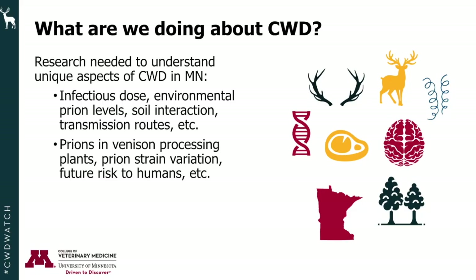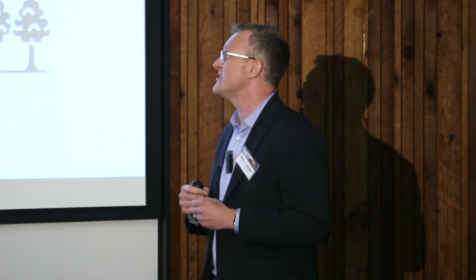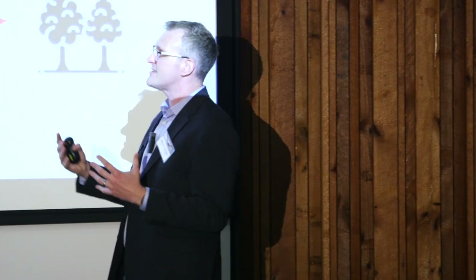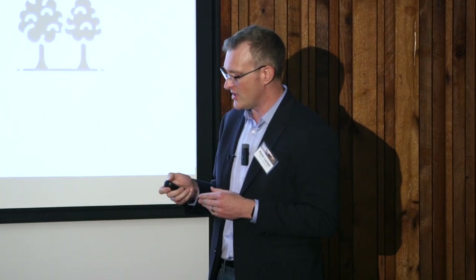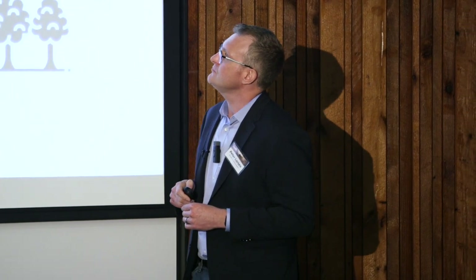Research that needs to be done includes understanding infectious dose, environmental prion levels, soil interaction, and transmission routes. We also need to understand the level of prions in venison processing plants, prion strain variation, and future risk to humans. It's estimated that between 15,000 to 20,000 CWD-positive deer are consumed in this country annually, and that number is anticipated to increase about 20 percent per year.